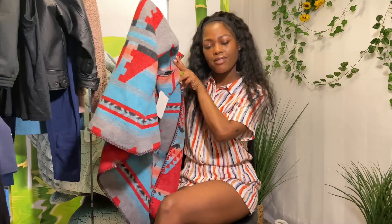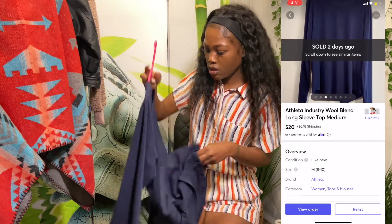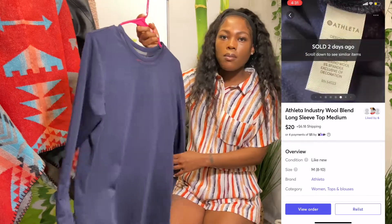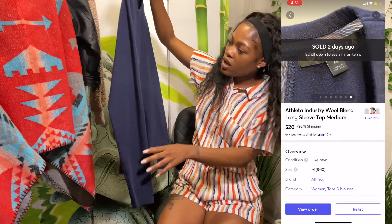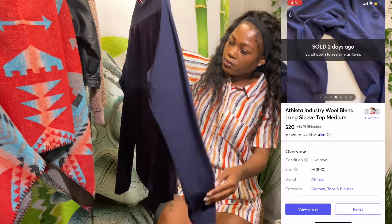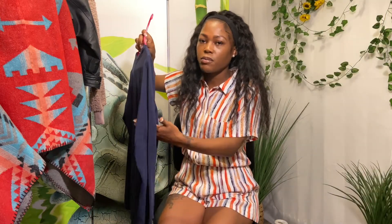This is an Athleta top — new with text. Down the back is mesh. This is a medium. It just has a little bit of peeling under the arms, which is funny because when I was looking up comps, the other people who had this top had the same peeling in that same spot.